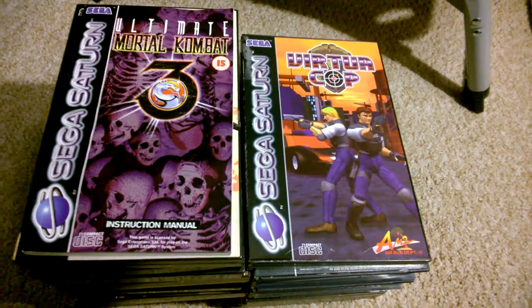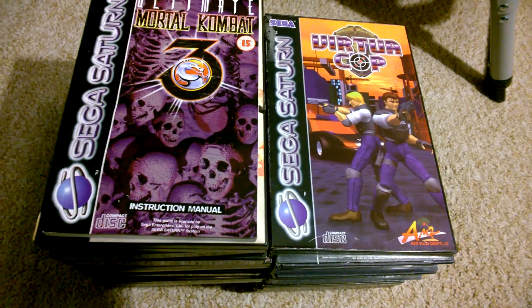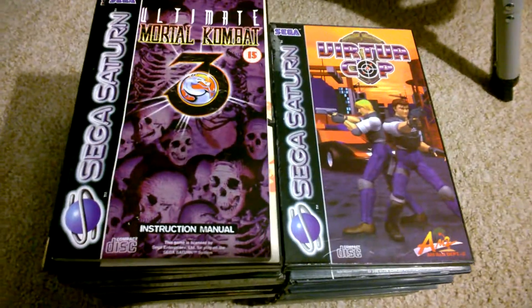Hey YouTube, it's Wednesday the 14th of January and these are my gaming pickups. They're all Sega Saturn, so I'm calling this my Sega Saturn pickup video.